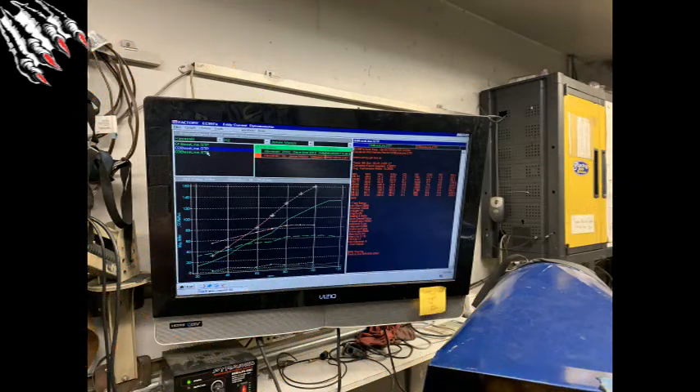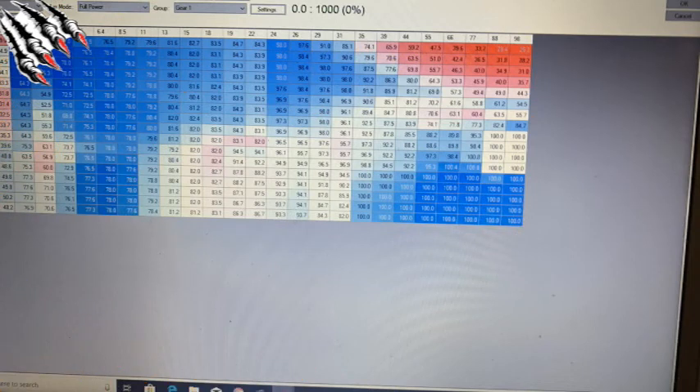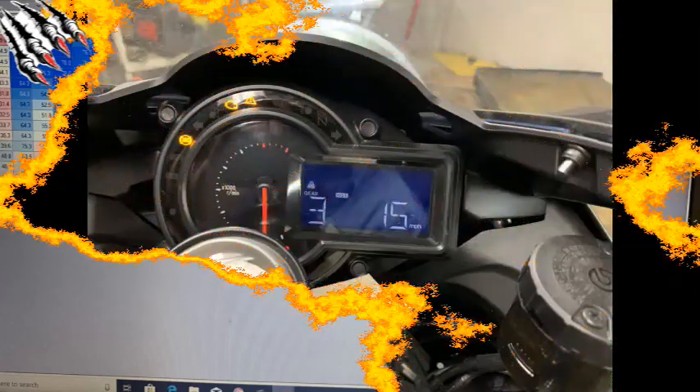We're at the halfway point in the tuning process. We have the low-end map all done and it's working well. The bike feels very rideable, but it's still pretty crazy. Having a properly designed throttle map is the main reason — this map may be the most important out of all of them, especially when you're dealing with this kind of horsepower.